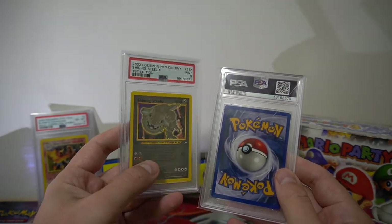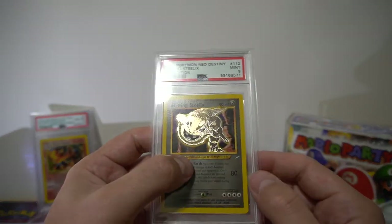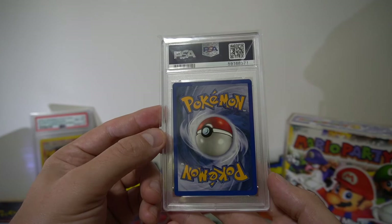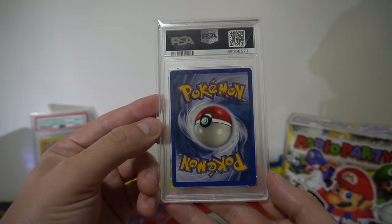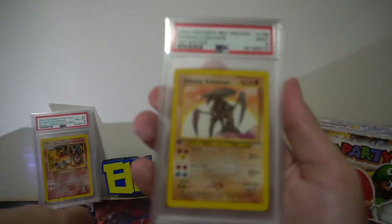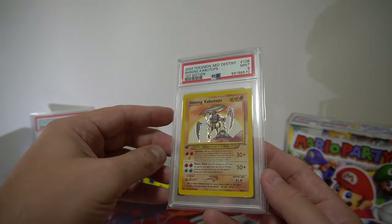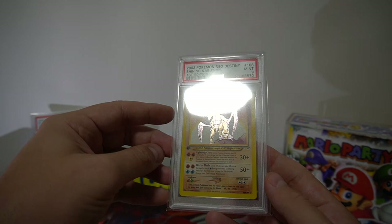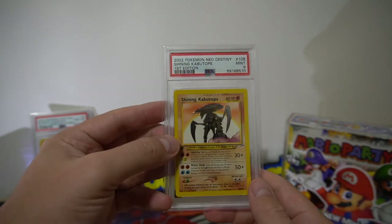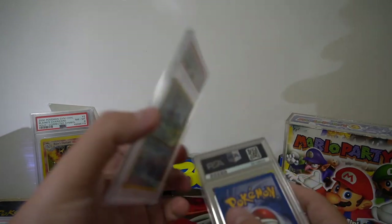Shining Steelix first edition — incredibly good condition. As you can see the holo is really nice, good centering, no corner wear. I was very disappointed with this one getting a 9. And a Shining Kabuto also in a 9 — if you look through the light it's very clean holo, four corners are perfect, but yeah, still gave me a 9.